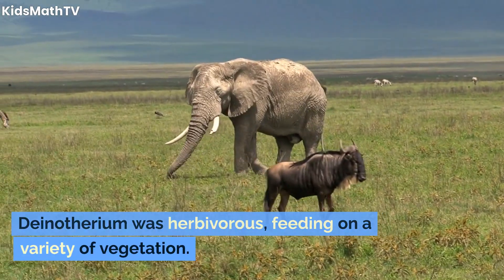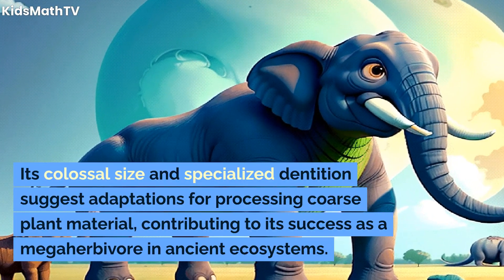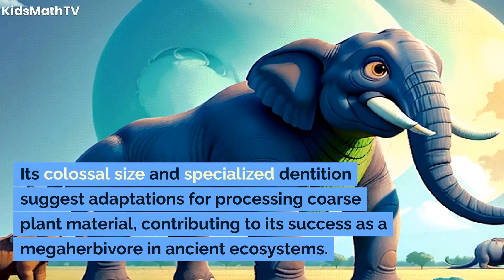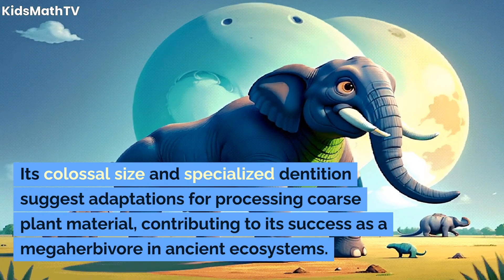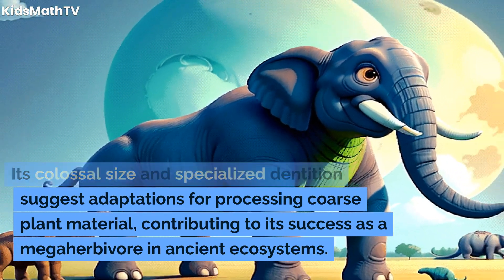Dinotherium was herbivorous, feeding on a variety of vegetation. Its colossal size and specialized dentition suggest adaptations for processing coarse plant material, contributing to its success as a megaherbivore in ancient ecosystems.